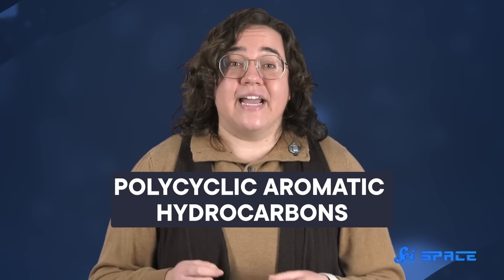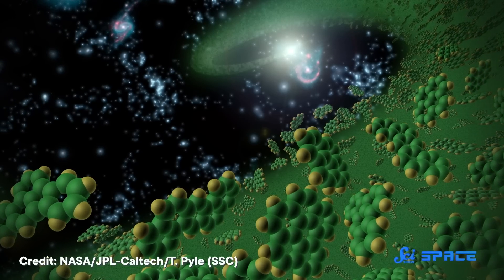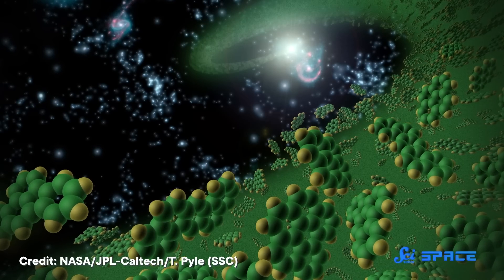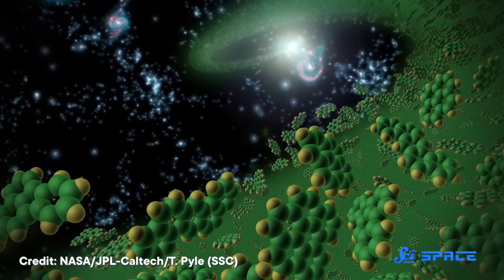As it turns out, JWST isn't just letting us get up-close looks at planets — it's letting us see the stuff inside galaxies. Our universe is absolutely littered with a type of organic molecules called polycyclic aromatic hydrocarbons, or PAHs. And thanks to JWST, these PAHs may be able to tell us how the universe changes over time. PAHs produce bright infrared emissions when they're excited by the ultraviolet light radiating from young stars, which lets us trace the rate of star formation and other changing conditions in these galaxies.